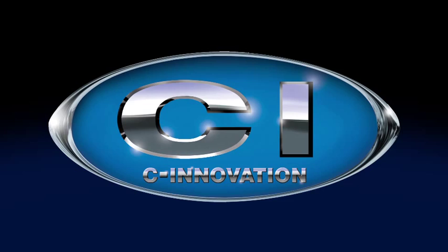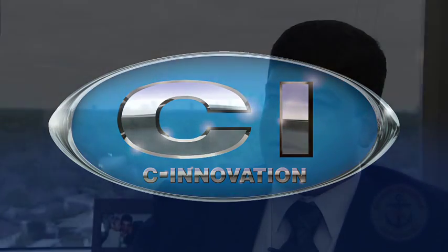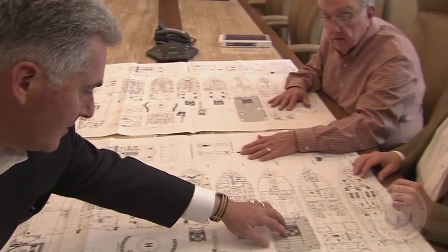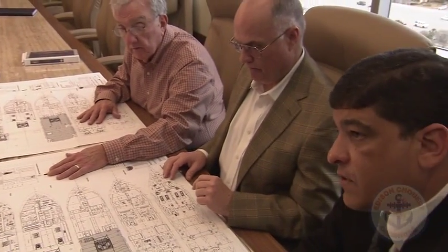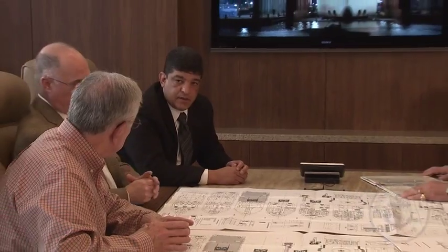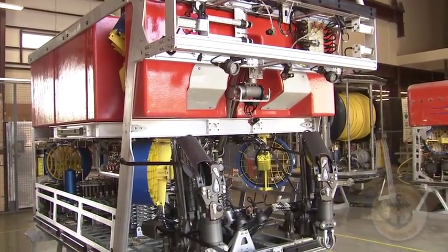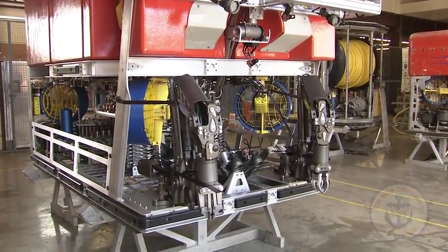ROVs are the most important tool for the subsea project. Without an ROV, there's no project. So we decided to be innovative and to create a technological system where we add a lot of features for this ROV tool where we can make things different from our competitors.